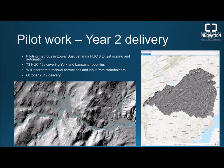As part of year one progress we're working on a pilot in the lower Susquehanna HUC-8, comprised of 73 HUC-12s covering the majority of York and Lancaster counties in Pennsylvania. We've completed automated stream mapping for the whole area and are currently doing manual corrections. We'll then pass this to stakeholders and an advisory committee for a second round of manual correction. We expect to have this completed in October 2019 and available shortly after. Feel free to leave questions in the chat.